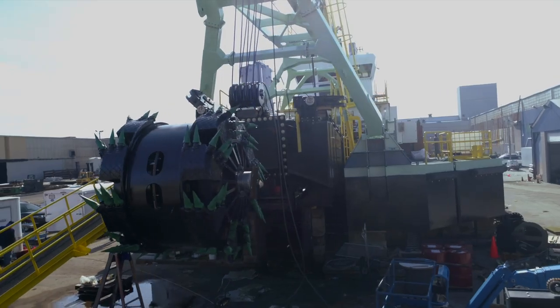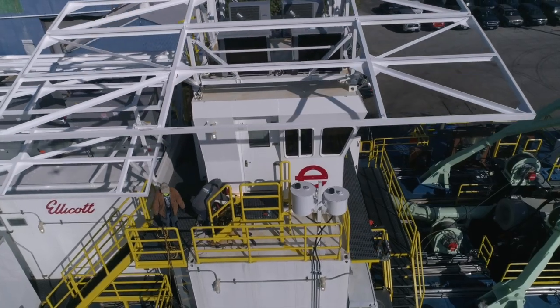Ellicott Dredges is one of the oldest and most successful dredging manufacturers in the world. Here at Ellicott Dredges, the majority of our cutter suction dredges that we supply are standard pieces of equipment. However, there are certain opportunities that require some sort of customization.